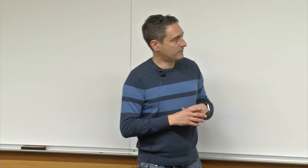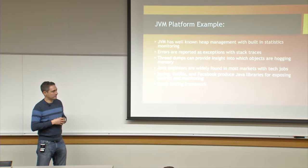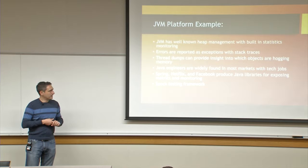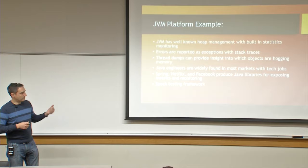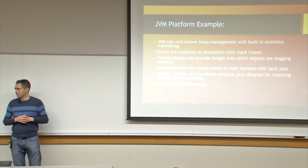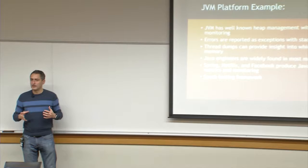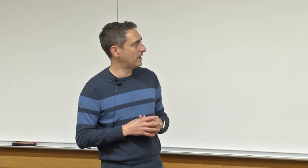Specifically to my experience with the JVM: JVMs give you a lot of great statistics around heap management, around garbage collection, and around monitoring memory usage. The exceptions with stack traces as I mentioned — thread dumps are a hugely valuable tool. You can basically request a thread dump, get a full representation of all the objects currently in memory, and figure out if you're having a memory leak or some issue staying within your memory bounds, what are the likely suspects.